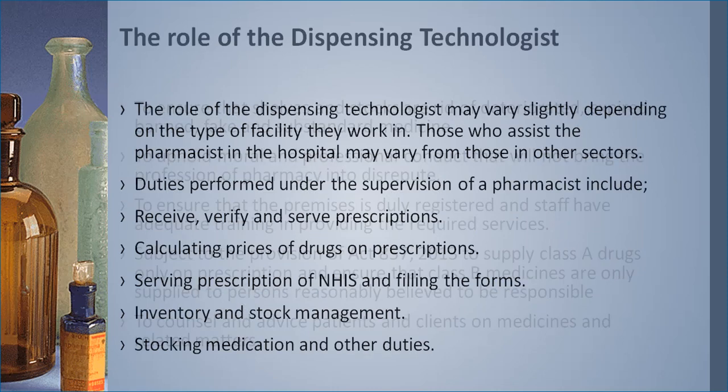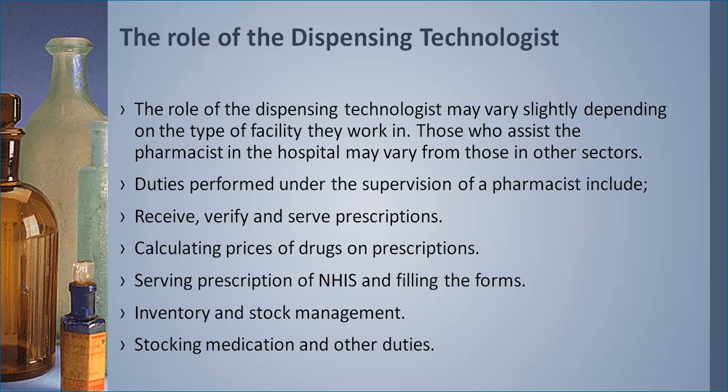The role of the dispensing technologist may vary slightly depending on the type of facility. Those who assist the pharmacist in a hospital setting may have different roles from those in other sectors. Under the supervision of the pharmacist, their duties include receiving, verifying, and serving prescriptions; calculating drug prices on prescriptions; serving prescriptions under the National Health Insurance Scheme and filing the forms; helping with inventory and stock management; and stocking medication, among other duties determined by the pharmacist.